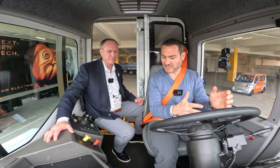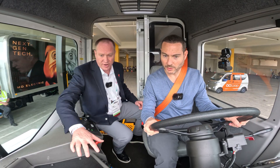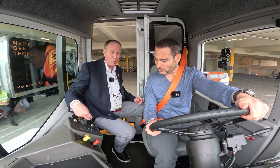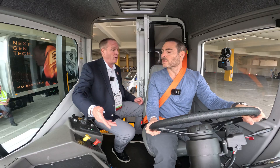What I like about this is it's still very familiar — the overall layout. All your HVAC controls, lighting controls, directional controls, and even your boom controls are in the same spot as on an internal combustion product.